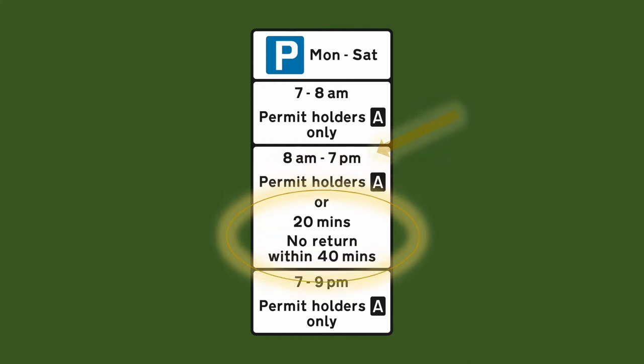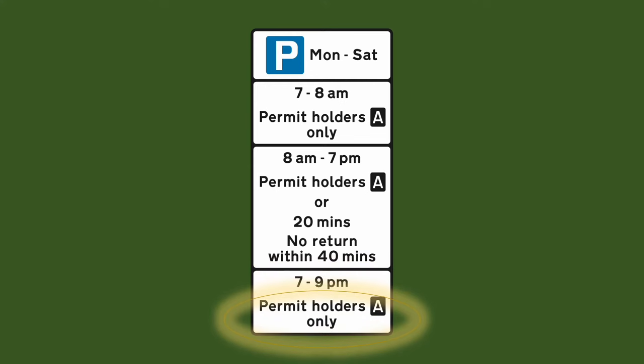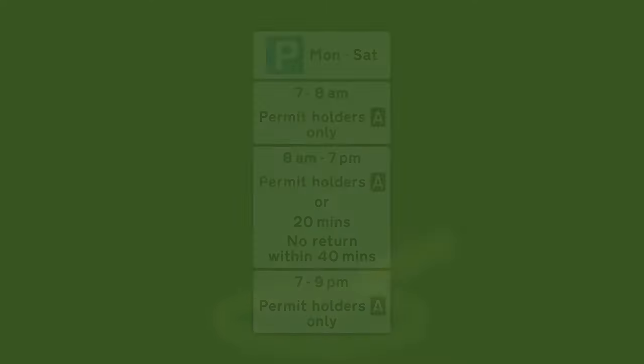In the last part of this sign the rule is permit holders only between the hours of 7 to 9pm. So you must be a permit holder within those hours. After these hours you can park there again as long as you like, as long as it doesn't contradict the previous rules.